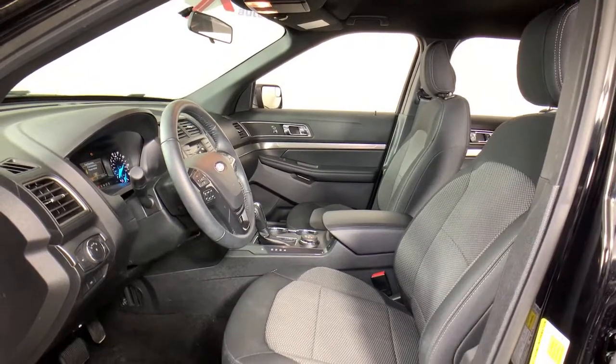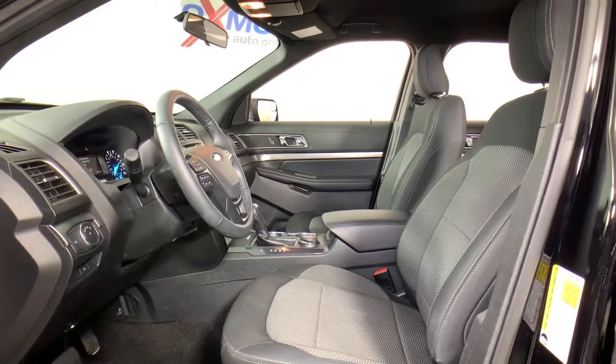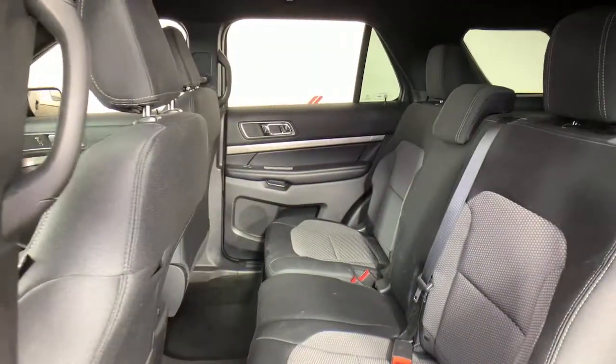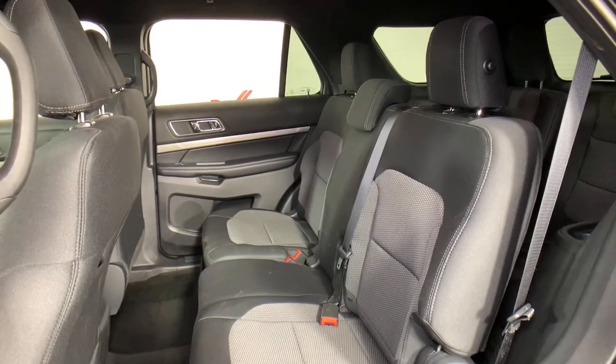The following are some of this vehicle's highlighted options: electronic stability control, trip computer, power windows, bucket seats, AM-FM stereo, four-wheel disc brakes, and power steering.